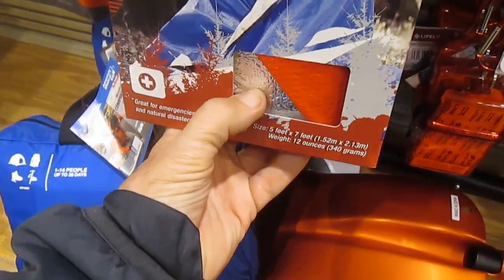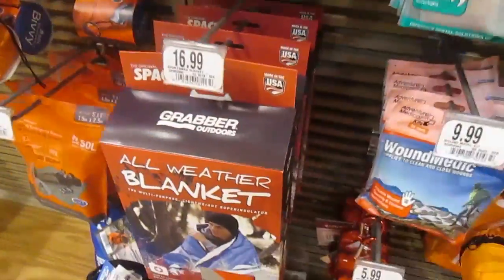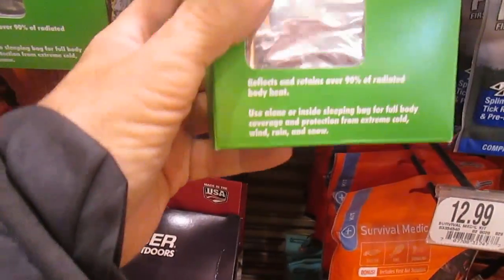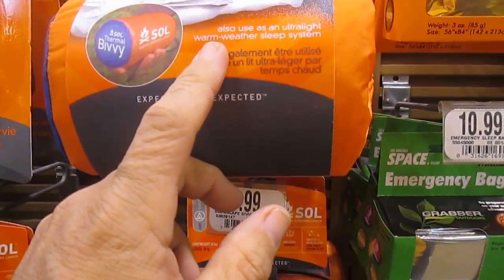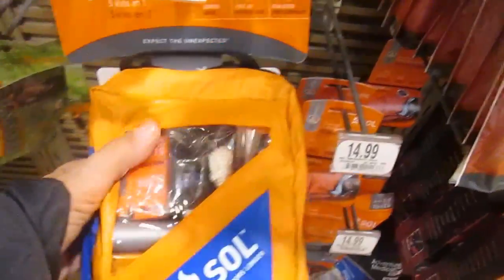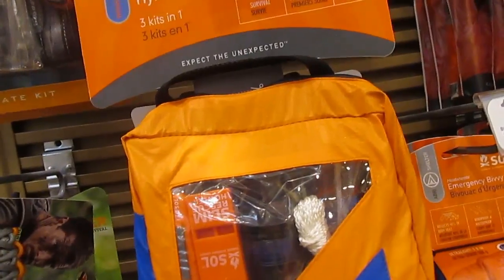All-weather blanket, five by seven - one of these really reusable multi-use space blankets. They've got the space blankets up here for $10.99. Emergency sleeping bags - they've got the bivvies, or sleeping bags I guess that's what they're calling them - a reusable radiant heat reflector. It's a hybrid three kit, $59.99 - survival, first aid and gear repair.